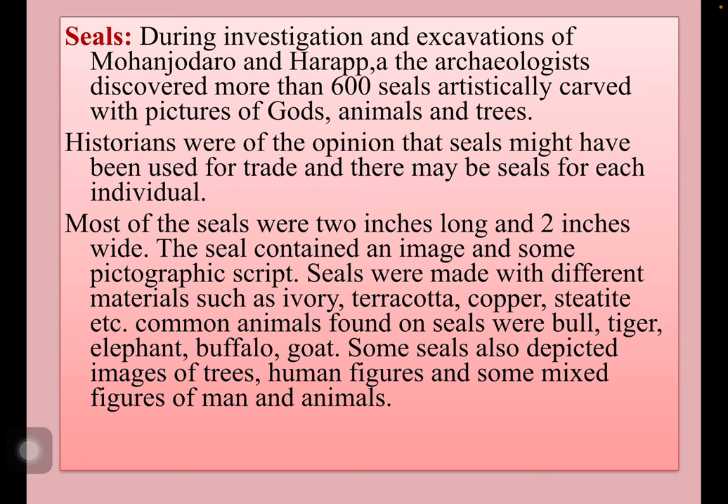The seal contained an image and some pictographic script. Seals were made with different materials such as ivory, terracotta, copper, steatite, etc. Historians were of the opinion that seals might have been used for trade, and there may have been seals for each individual, because plenty of seals were discovered. Common animals found on seals were bull, tiger, elephant, buffalo, and goat. Some seals also depicted images of trees, human figures, and some mixed figures of man and animals.